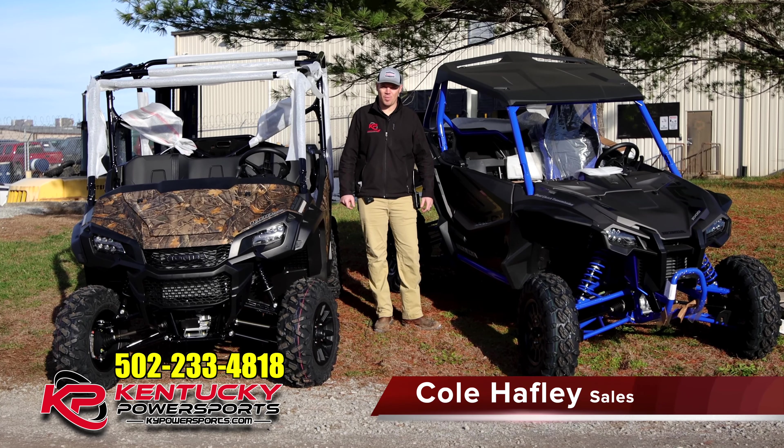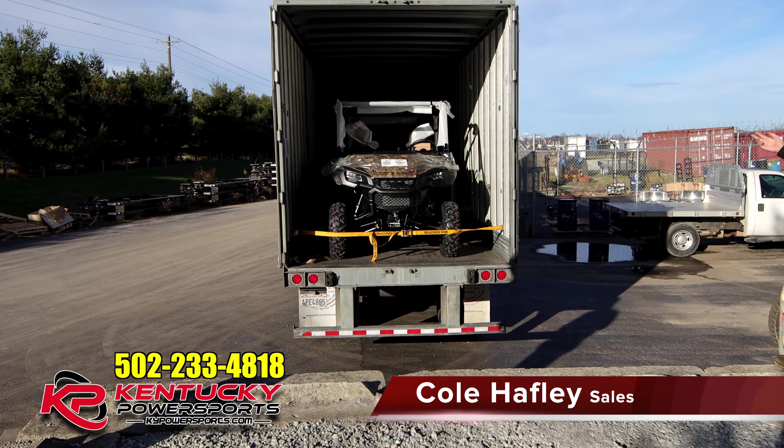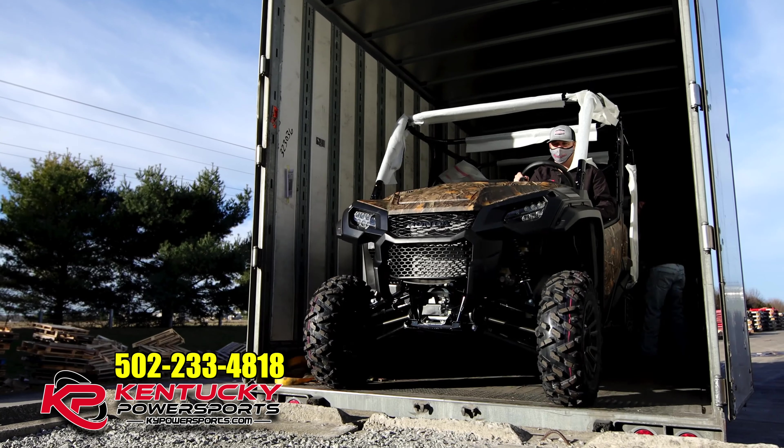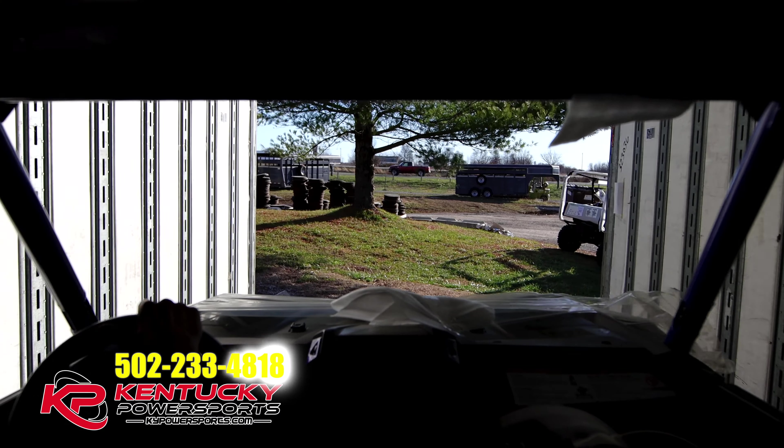Good morning guys, it's Cole with Kentucky Power Sports. I want to give you a little bit of a Christmas week inventory update. I just unloaded these two off the truck — they're not spoken for. If you guys have been in the market for a side-by-side, you know how hard and rare they are to come by. Well, I have a couple that are not spoken for.